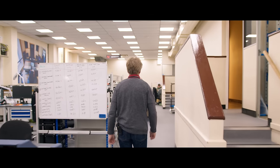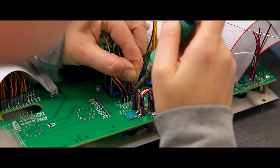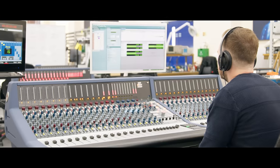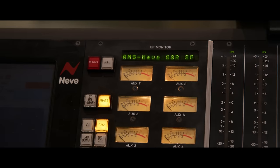I'd worked with Rupert Neve and it was always his vision that you should push the technology of audio analog electronics as far as you possibly could. So when it came to deciding on a console for this room, there kind of wasn't any other choice apart from the 88R.